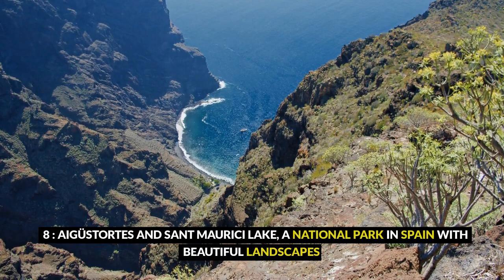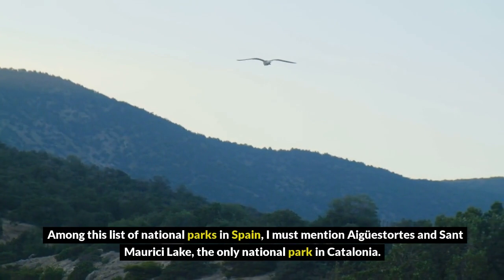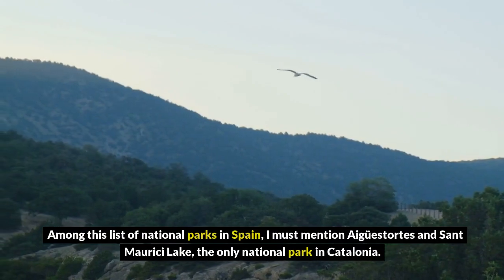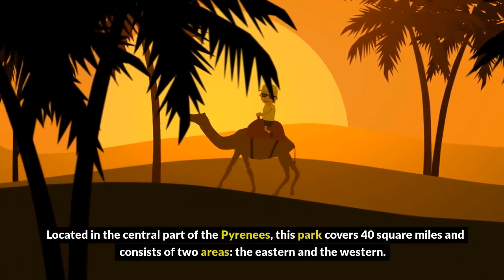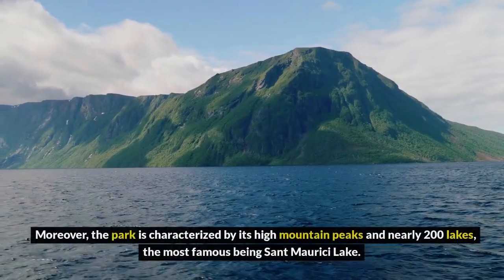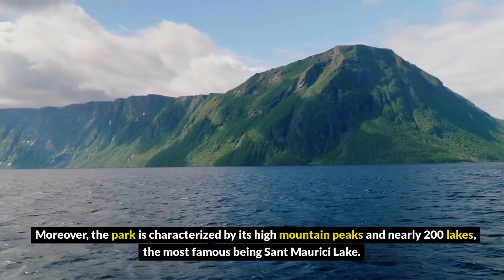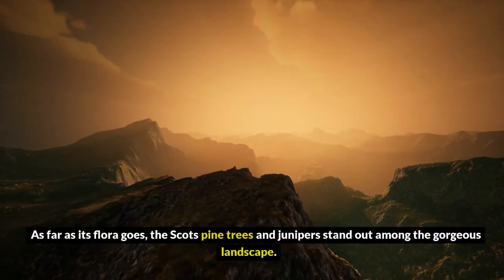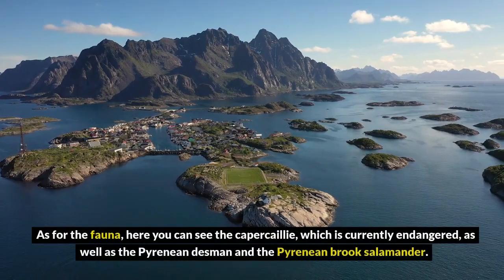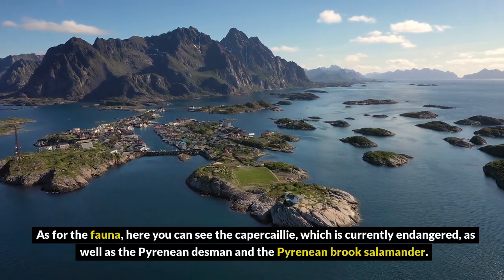8. Aigüestortes and Sant Maurici Lake, a national park in Spain with beautiful landscapes. I must mention Aigüestortes and Sant Maurici Lake, the only national park in Catalonia. Located in the central part of the Pyrenees, this park covers 40 square miles and consists of two areas, the eastern and the western. The park is characterized by its high mountain peaks and nearly 200 lakes, the most famous being Sant Maurici Lake. The Scots pine trees and junipers stand out among the gorgeous landscape, while the fauna includes the capercaillie, currently endangered, as well as the Pyrenean desman and the Pyrenean brook salamander.